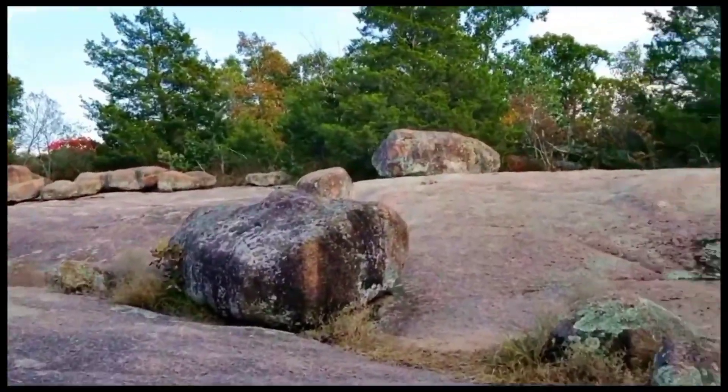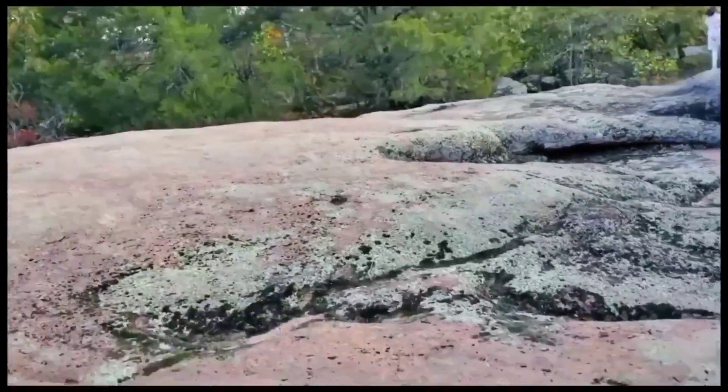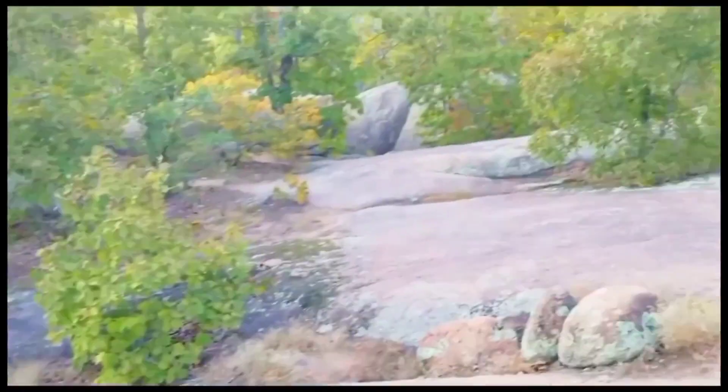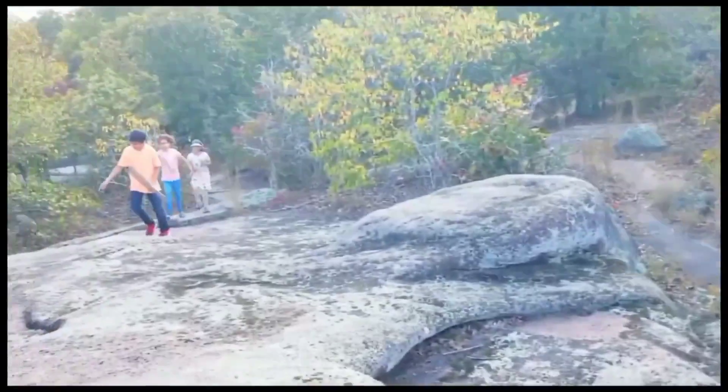Here's Elephant Rock State Park. These rocks were humongous and it was such a great experience hopping from one to the other, because we were just too busy trying to get over at least one rock.